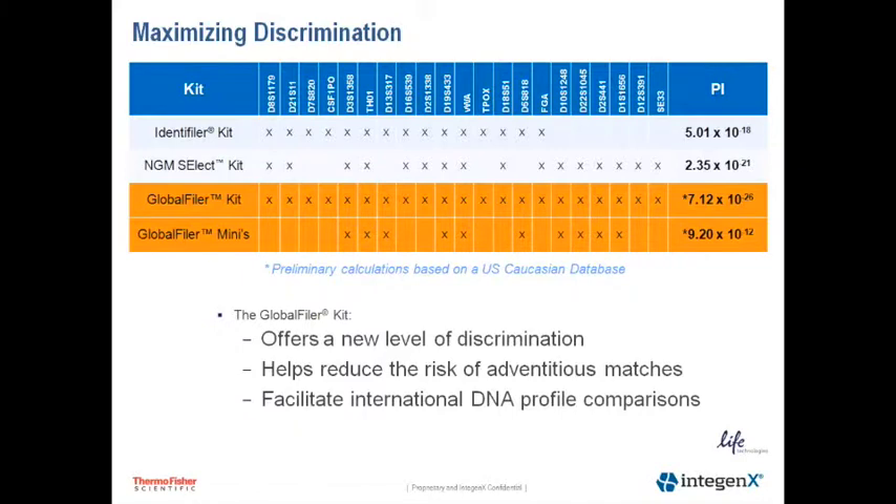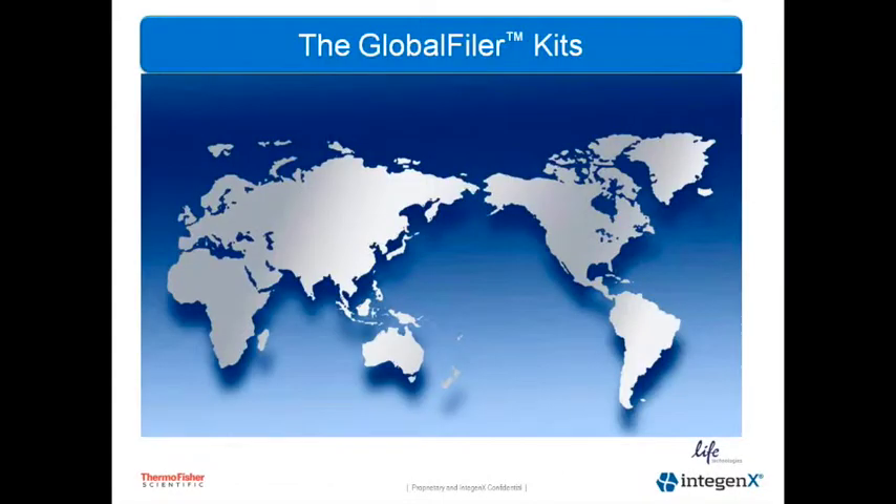The Global Filer and Global Filer Express kits are the most discriminating kits that we offer to date. You can see here the comparison between the discrimination capacity of Global Filer versus Identifiler and NGM Select kits. The kit itself offers a new level of discrimination, which helps reduce the risk of adventitious matches in database searches and facilitates international DNA profile comparisons.